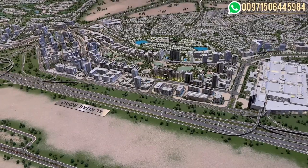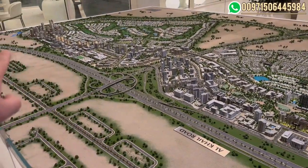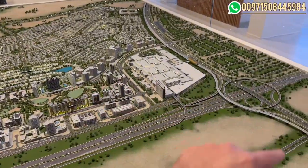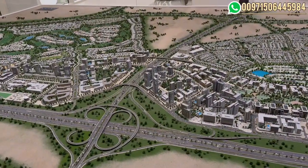This is Dubai Hills Estate, where we are 15 minutes away from downtown on Al-Khail Road, 20 minutes away from Dubai Airport, and 15 minutes away from Dubai Marina. As you can see, the area is divided into two parts.